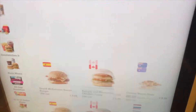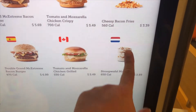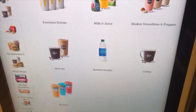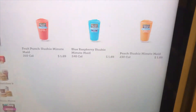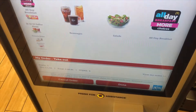Last but certainly not least, the stroopwafel McFlurry. We're going to add that to the menu as well. And then just for kicks, they have some other interesting things — these slushes are new. I'm going to get a blue raspberry slush. We got international food plus a blue raspberry slush. Should be fun.